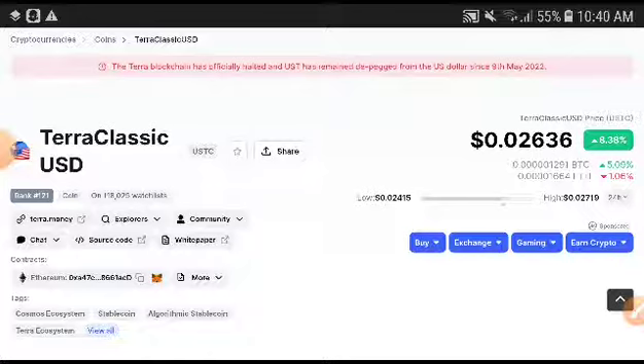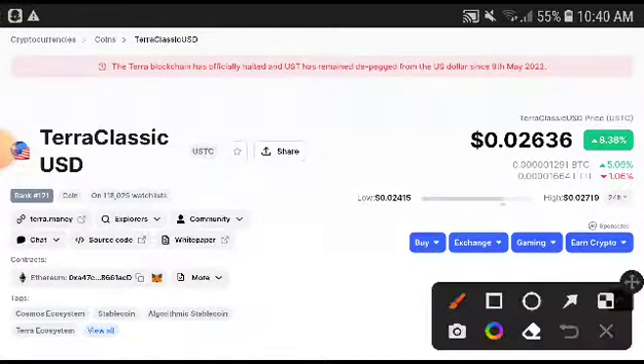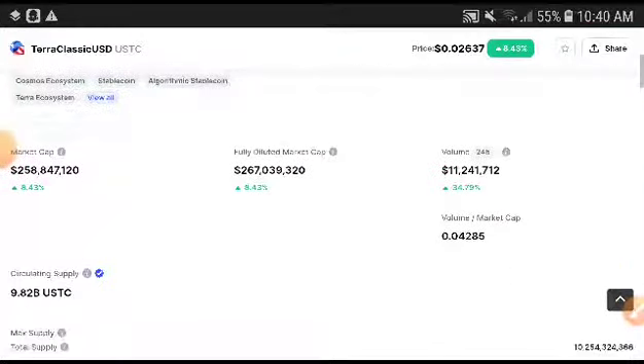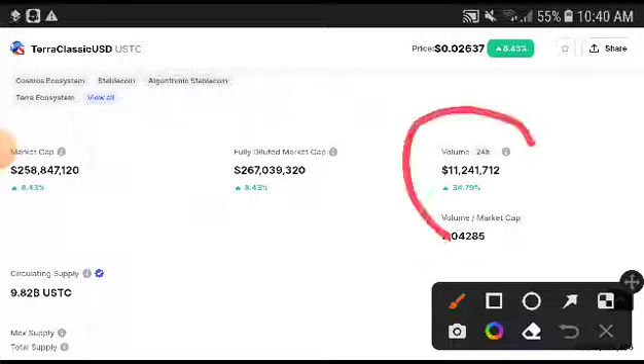First of all, if you look at the Zero Classic USD coin, it is completely at a firm position. You can see they have already taken a very huge pump. That's why I'm talking about this now, because absolutely there are more chances to get a very huge profit from this currency.